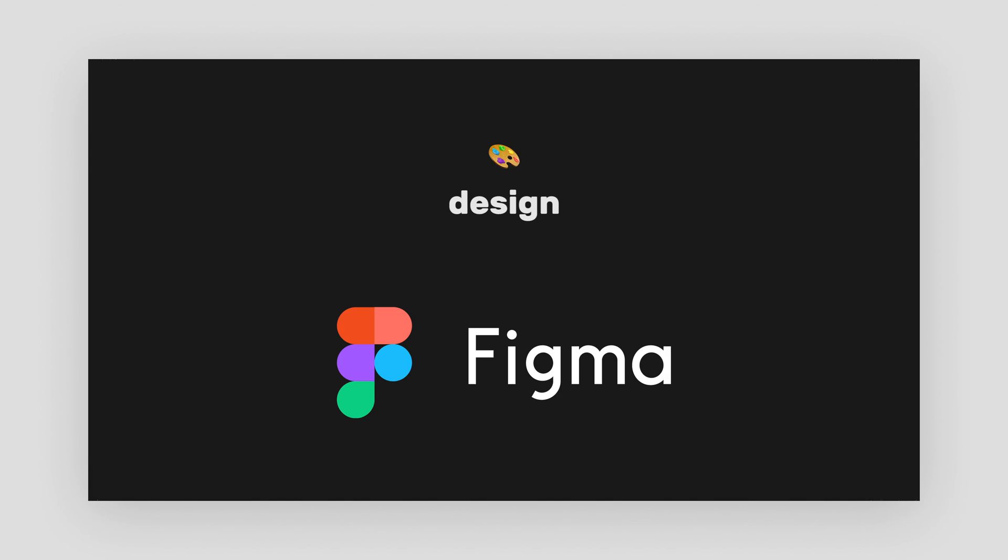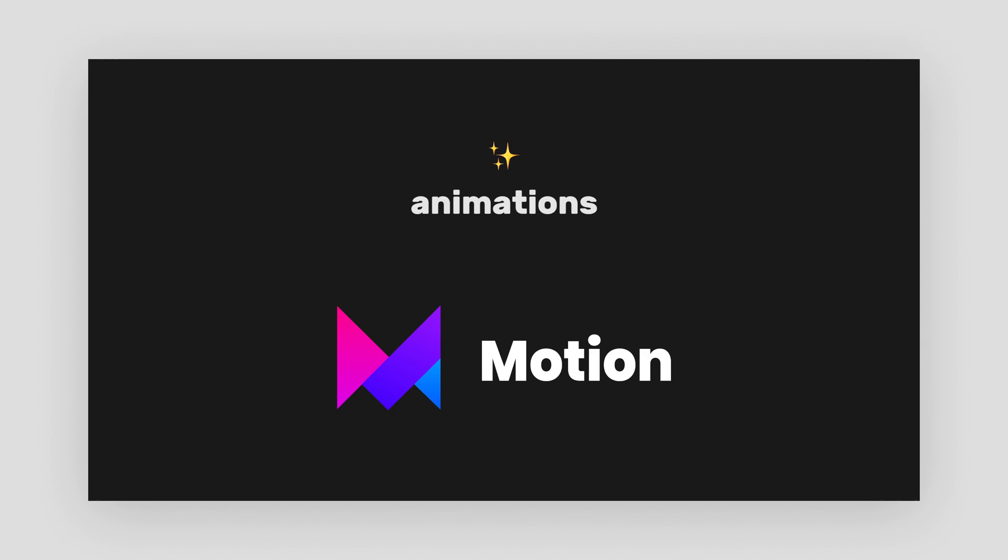To craft the design I used Figma. To code the prototype I used the JavaScript framework Next.js, and to integrate animations into the prototype I used Framer Motion.